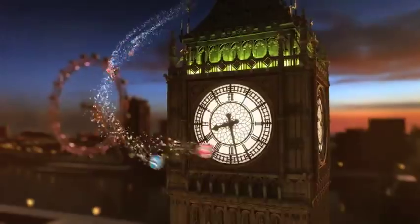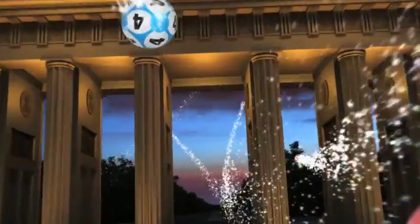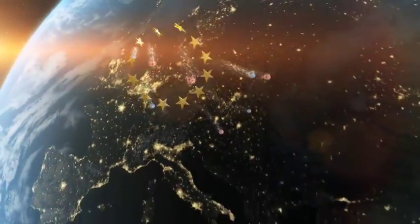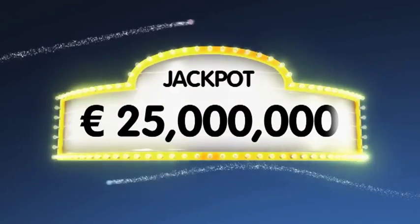Hi everybody and welcome to Euro Lotto on this Saturday evening. I hope your weekend's travelling fine and that you can become another lucky winner with a win tonight. As always, we'll draw five numbers and two letters. If you get the whole combination right, you will win the jackpot which is at over 25 million euro.